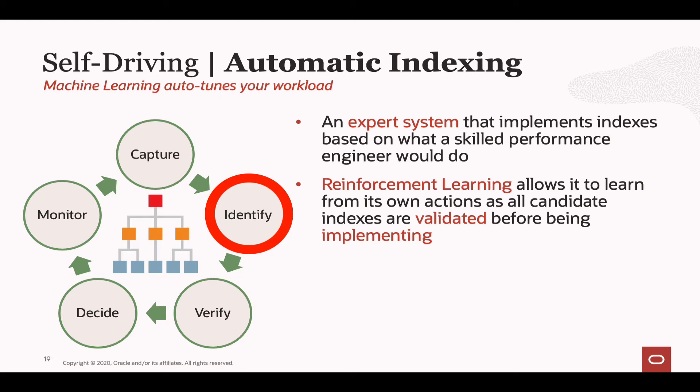Once candidate indexes are identified, they go through a multi-step verification process. Step one: before any indexes are created, we generate metadata for the indexes and ask the optimizer, if this index existed, would you use it? If the optimizer says yes, the index moves on to step two. If the optimizer says, given the workload I've seen, I'm never going to use that index, then the algorithm learns from its mistake — it won't propose that index again and the index won't move on to step two of the verification.